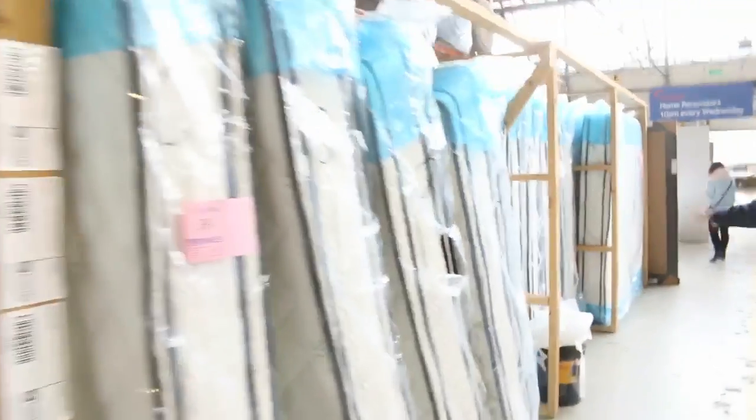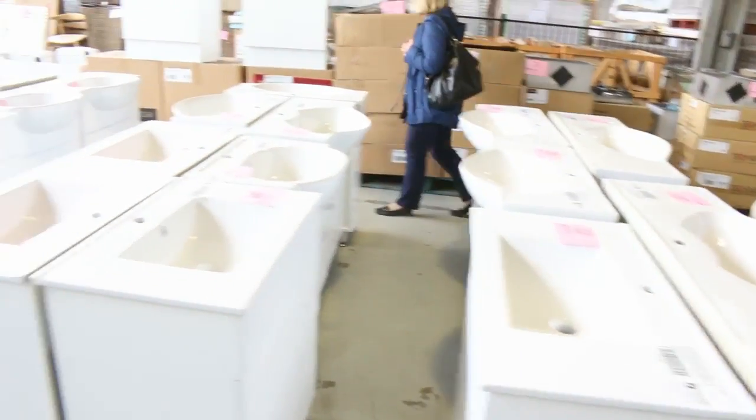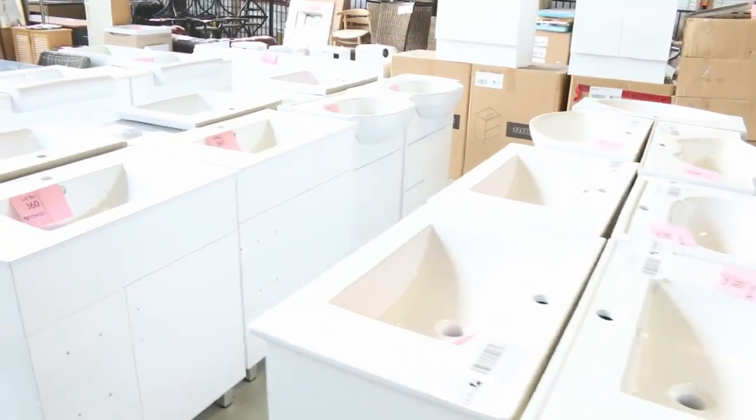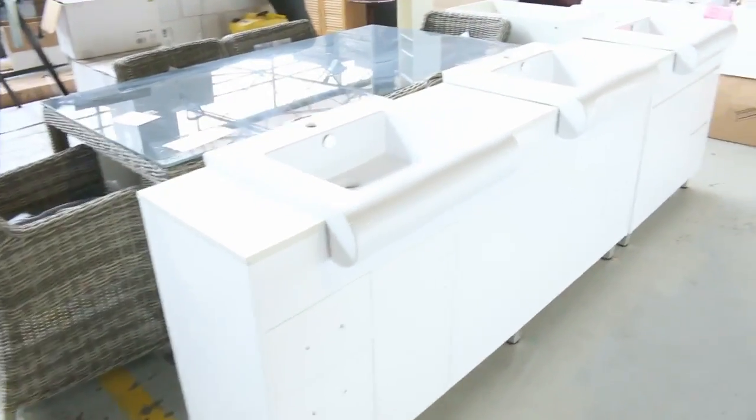Mattresses — double pillow top mattresses, king size, queen size and king single at the moment. Really nice looking units. Across the way, a huge delivery of vanities — we've got double vanities, single vanities, the ones without the handles at the front. That real modern look — sensational buying on those.